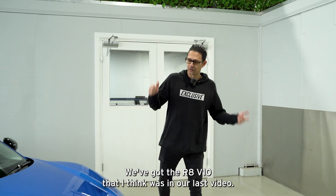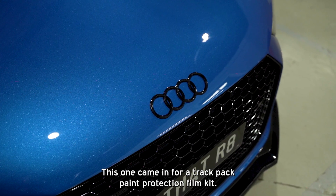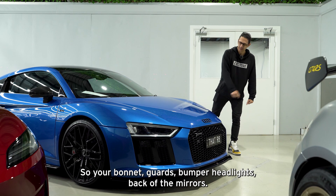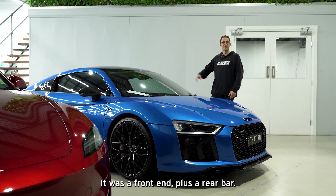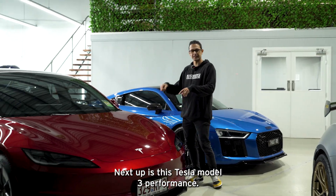To the left we've got the R8 V10 that I think was in our last video. This one came in for a track pack paint protection film kit — well, it was actually a front end plus a rear bar. So bonnet, guards, bumper, headlights, back of the mirrors. That's what this one has had done, adding a little bit of extra luster to that beautiful blue paint.